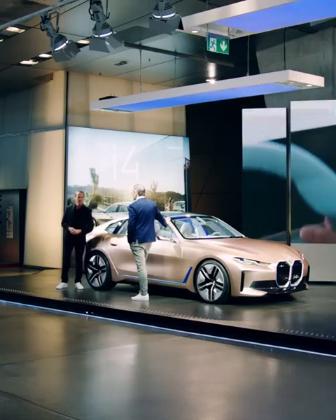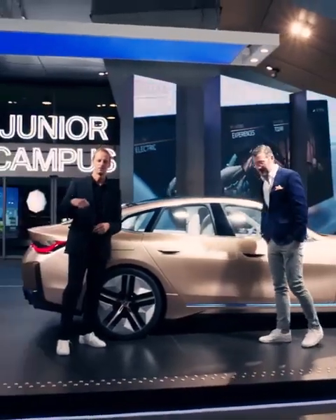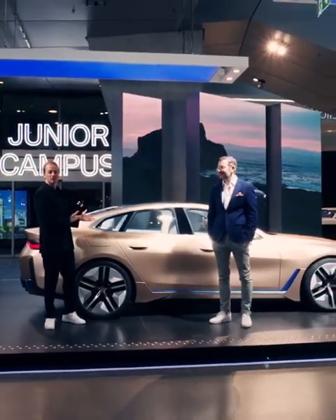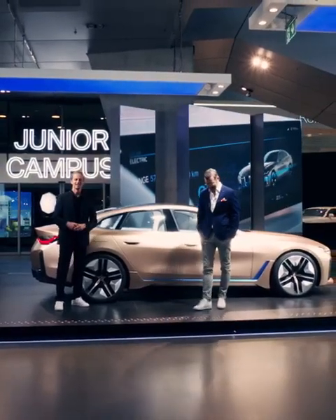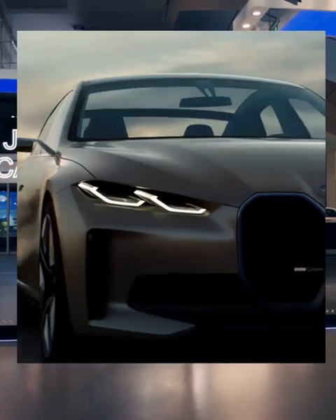It's like a small seed you put into the soil, you add water for several weeks, and then suddenly you find an i4 concept car in your garden. Thank you very much, Domagoj — that was very interesting. Thanks for watching BMW Today.